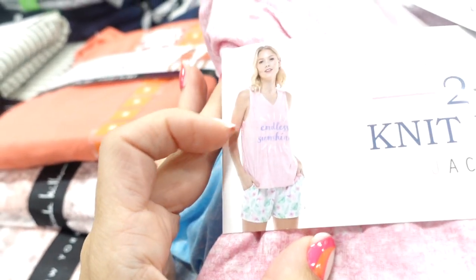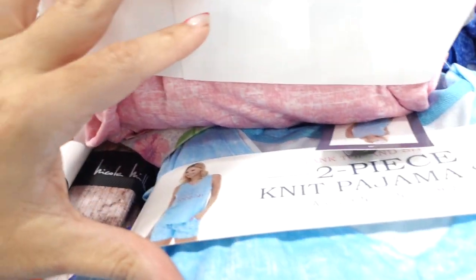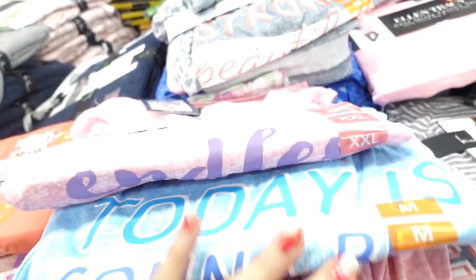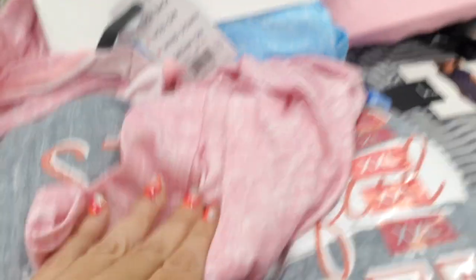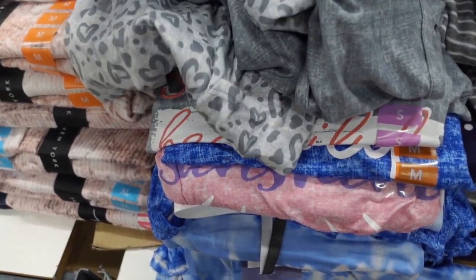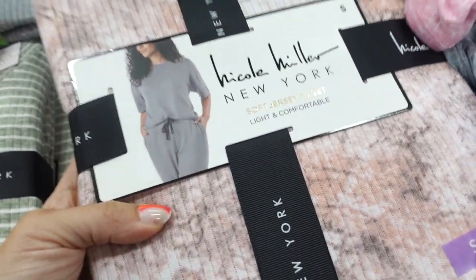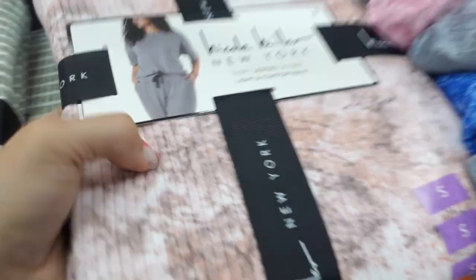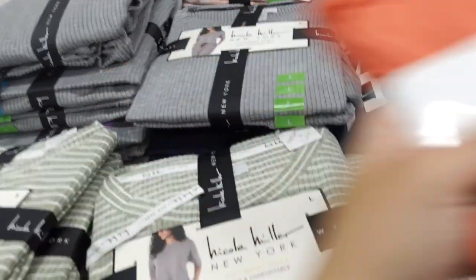These are from Jacqueline Intimates, also on sale. You get the tank and the shorts. The pink says 'Endless Sunshine,' the blue says 'Today is Going to Be a Good Day,' strong and beautiful. And there's a gray with the pink pant. These are on sale for $12.99. There's a gray leopard option too, and here's some more Nicole Miller also at $9.98 in the marble, navy, gray, and green and white.